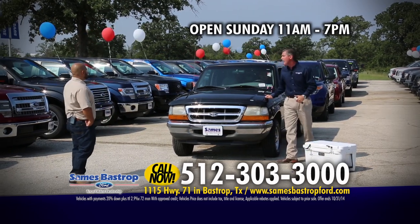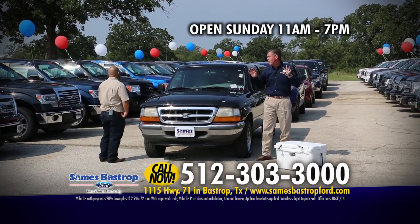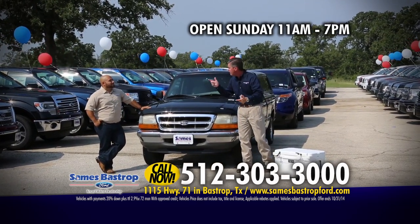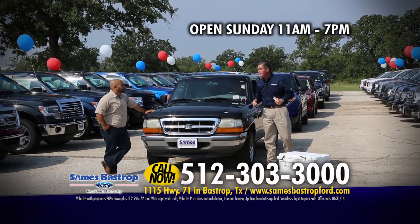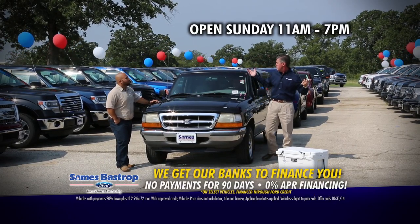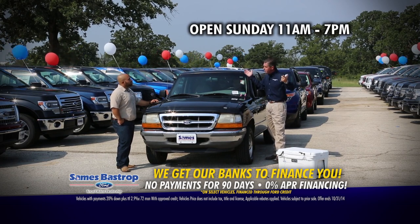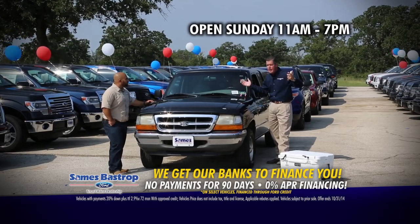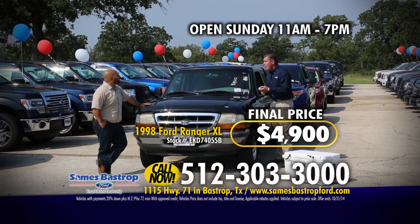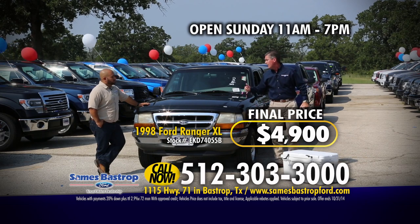Here's another Ranger — a 1998 Ford Ranger. You don't see these at all. We've probably got the biggest selection of Rangers in South Texas. And if you're driving a Ranger right now and trade it in for a new car, you get an additional $1,500 straight from the factory. Normally you'd see this in the paper or on TV for about $18,000 to $20,000, marked down to maybe $8,000 to $9,000 elsewhere. At Sames Bastrop Ford, let's make them a deal — $4,900 for the whole vehicle, and I'm throwing in the camper top for free.